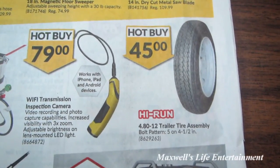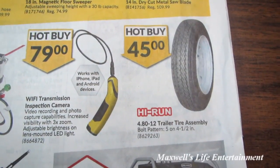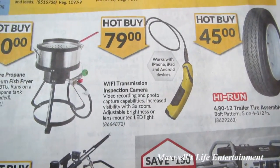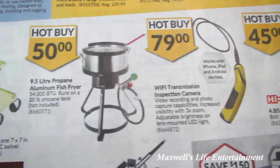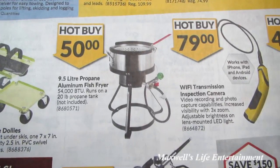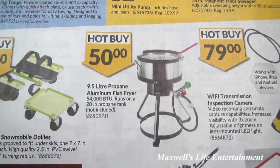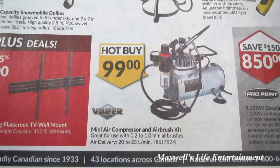A 480-12 trailer tire assembly with a 5-on-4.5 bolt pattern for $45. A Wi-Fi transmission inspection camera for $79. A 9.5-liter propane aluminum fish fryer for $50.